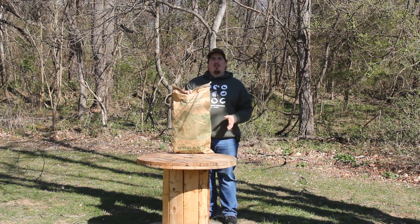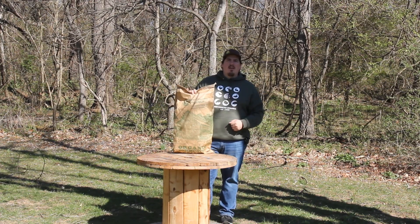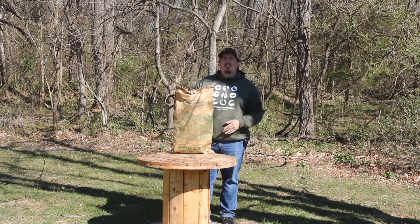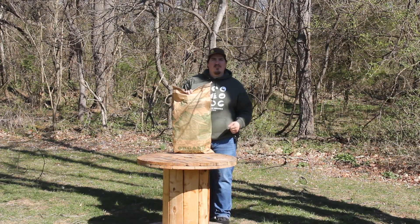This feed is milled using only high-quality North American sourced grains that are non-GMO and certified organic. The feed is also 100% soy-free. With mills located in Lubbock, Texas and Waynesboro, Virginia, New Country Organics has been milling high-quality feed since 1999. Let's take a closer look at this product.